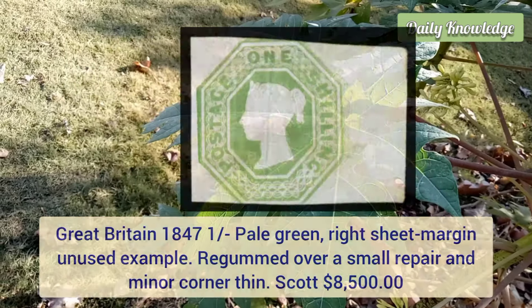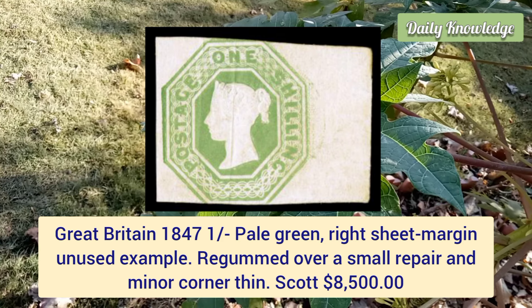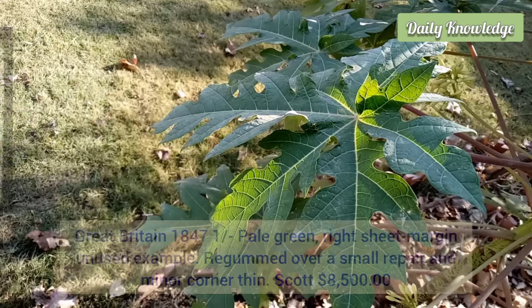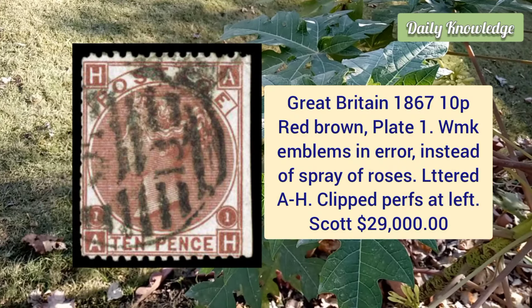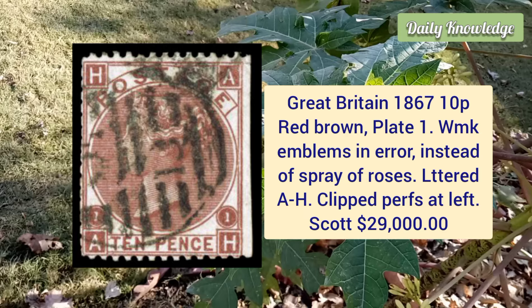Next is from Great Britain, 1847, one shilling pale green, right sheet margin, unused example, regummed over a small repair with minor corner thin. Great Britain, 1867, 10 penny red brown, plate one, watermark emblems in error instead of spray of roses, lettered A H.